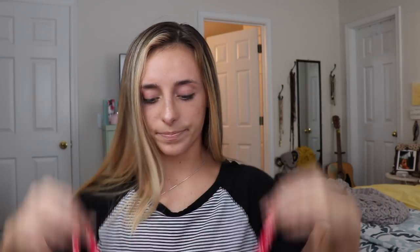This one's so cute, I hope it fits. It's a little thongy — just a tiny bit — but it's so cute so I'm probably gonna suck it up and wear it anyway. It's really similar to the other ones except it has like a little cutout, which I think is gonna be so cute.